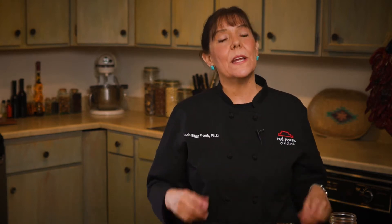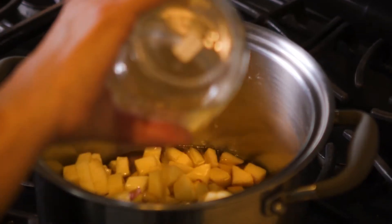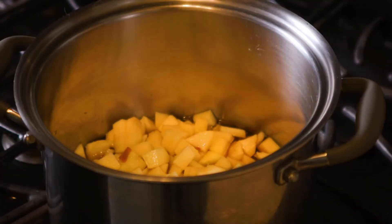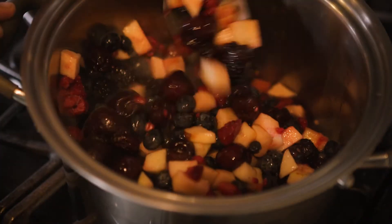Now we have our apples and we have apple juice. I have some frozen berries and I'm using blackberries, blueberries, raspberries, and some cherries that have a little bit of sweetness. I'll take my fresh apples that I cut and I'm going to mix that with the apple juice. I want to bring that to a boil, and then as soon as it boils I'm going to add the frozen berries. We're going to let it cook for about 20 minutes.